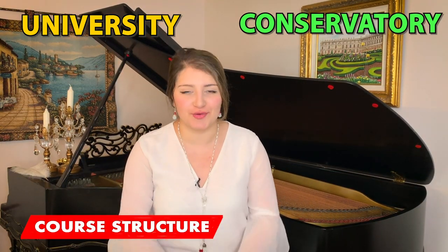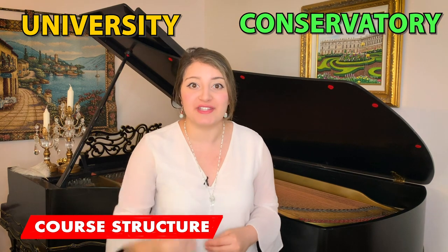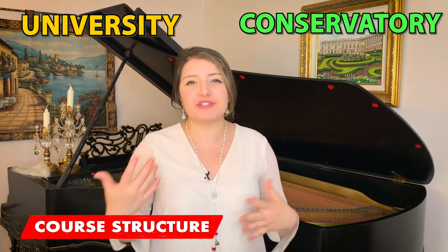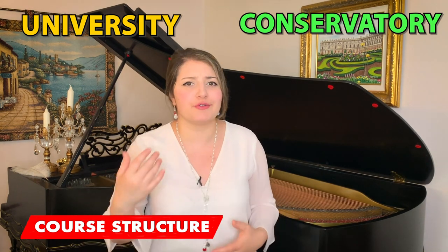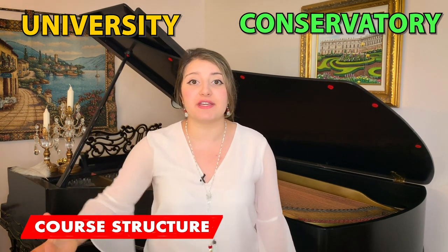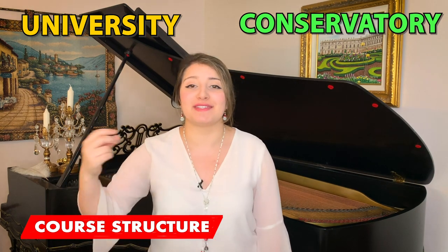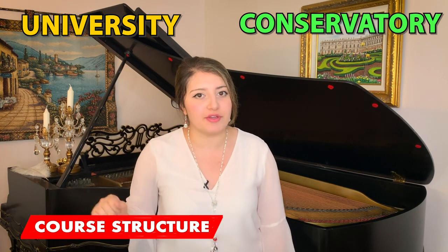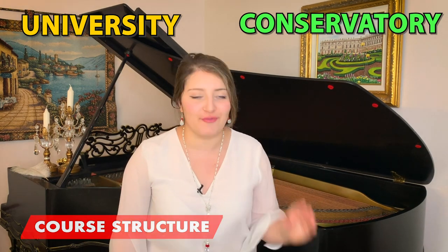First, we're going to talk course structure. A conservatory is going to be highly centered on the arts, on your discipline. You're going to have a really full schedule with mostly arts classes. You will of course have to fulfill regular college requirements like an English class or one or two science classes, but it won't be as much as at a university. A university has a lot more academic requirements — English, math, science, humanities — in addition to balancing your performing arts classes.